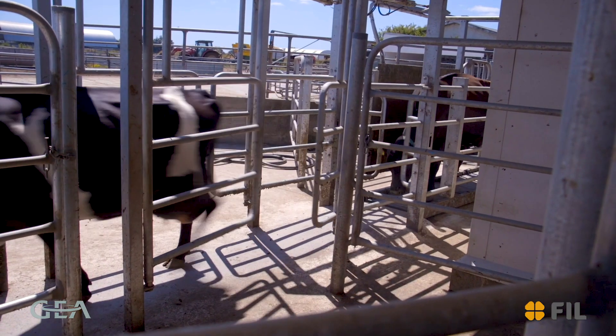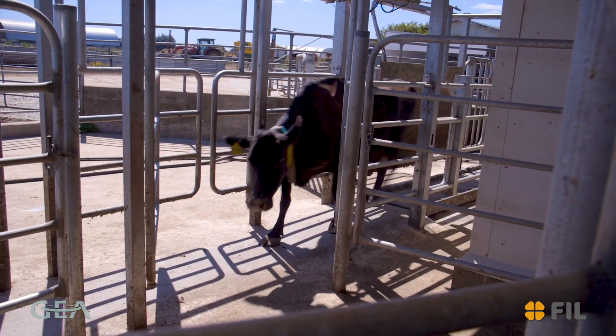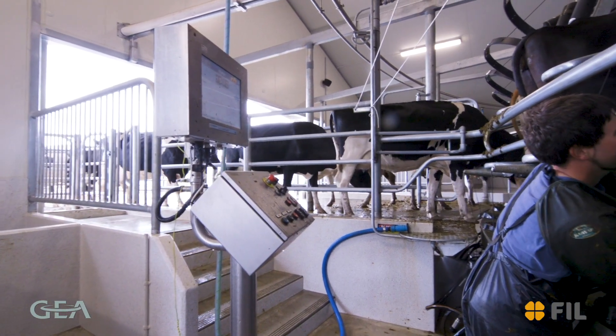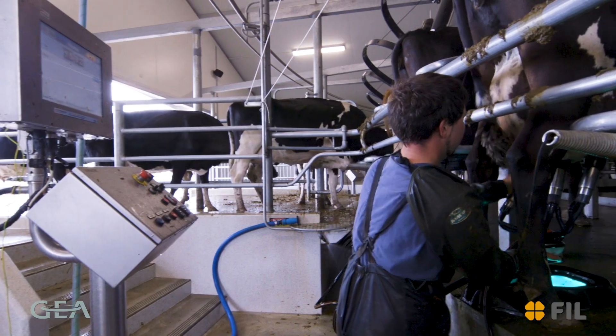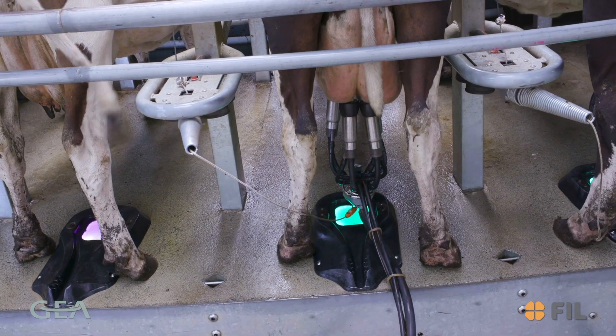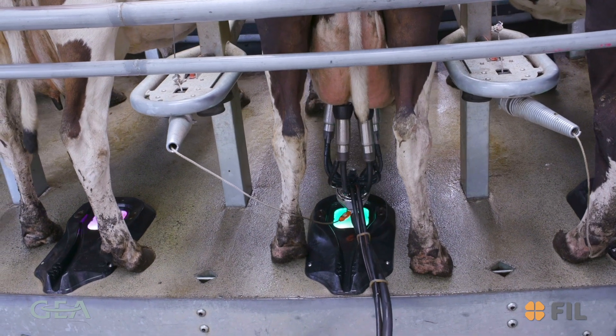Colostrum cows must be withheld from the milking herd for eight milkings, which is four days. Heifers should be withheld for ten milkings. This is because colostrum milk may contain dry cow therapy residue. We have identified three ways to mark colostrum cows.